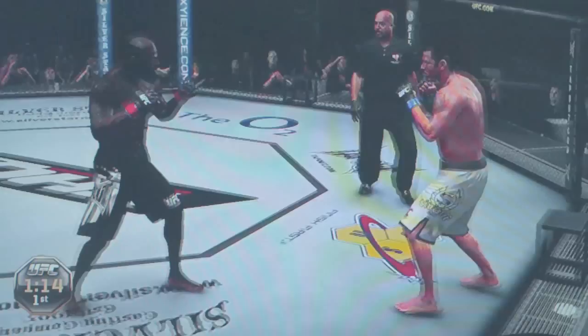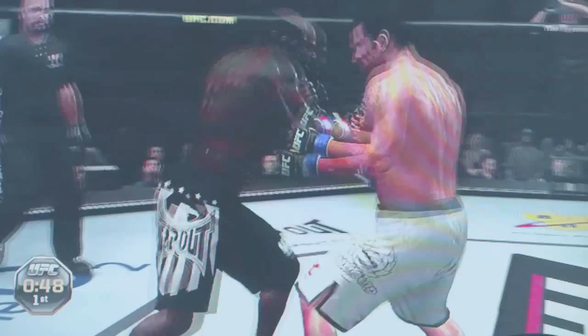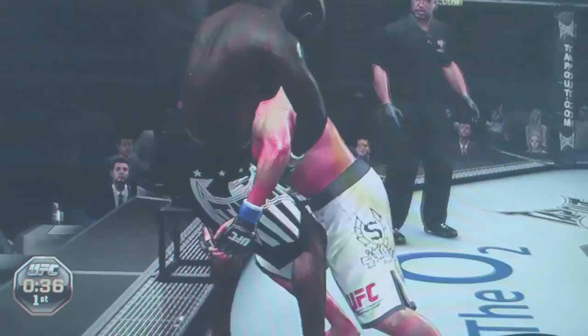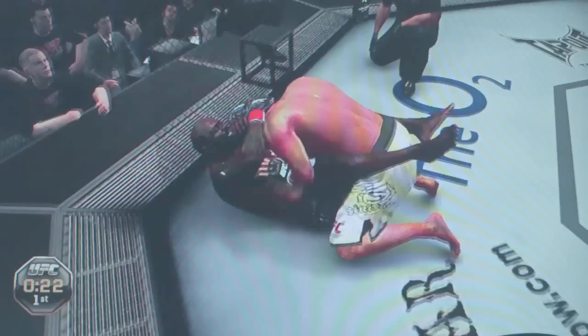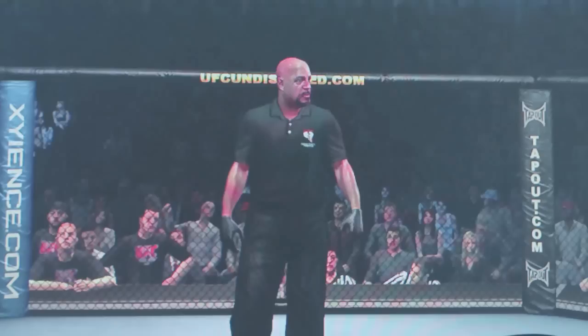Just over a minute remains. Under a minute remains. Oh, body shot. Oh, big elbow. He's looking for some control here — he's got double underhooks. He's got the double, good takedown defense using the cage to help. He lets it go, back up. They clinch again, now looking for the takedown, he wants the double. Round one complete.